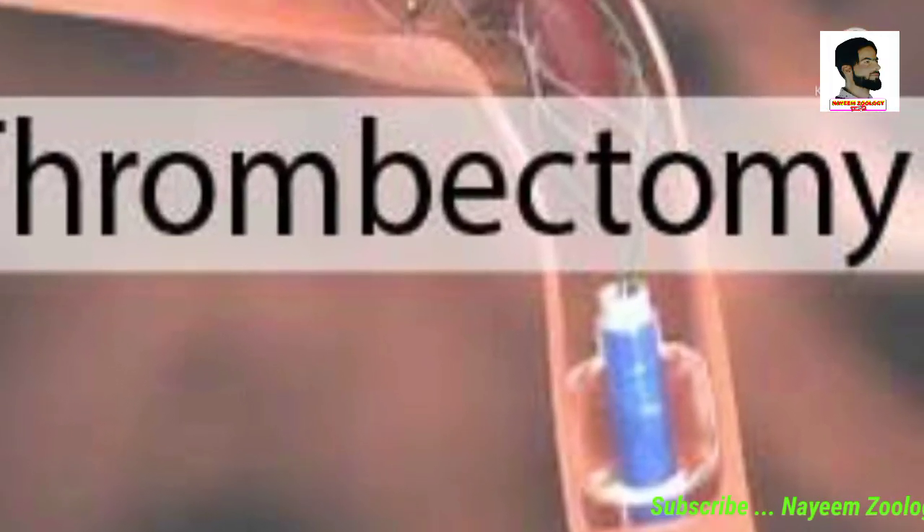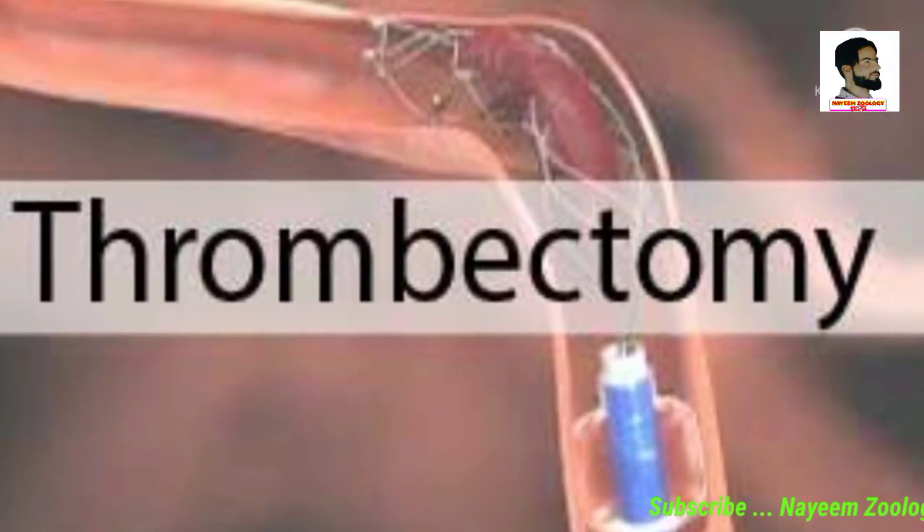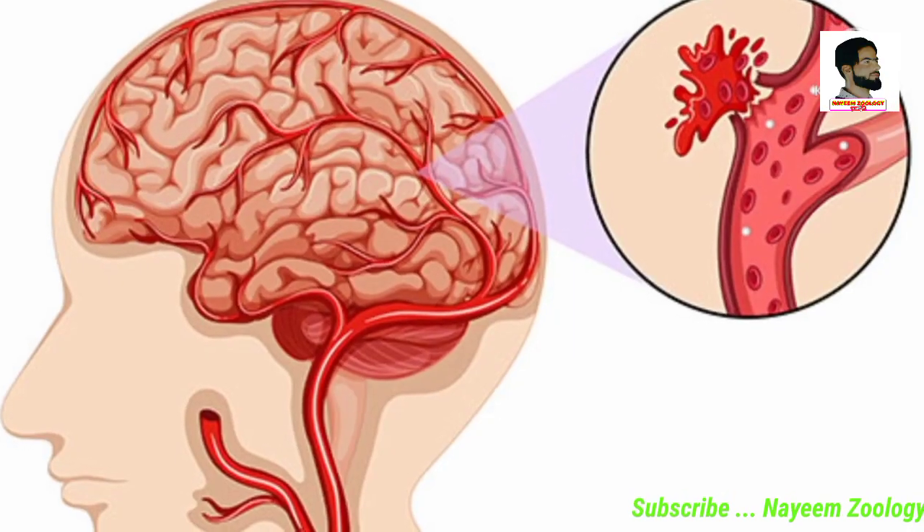Ischemic stroke can be treated with tissue plasminogen activators, which simply dissolve the blood clot. The obstruction in the blood flow can also be treated by an emergency procedure called thrombectomy.